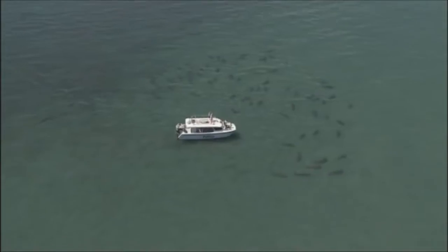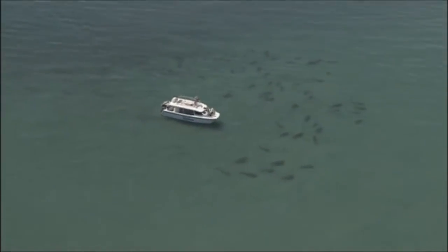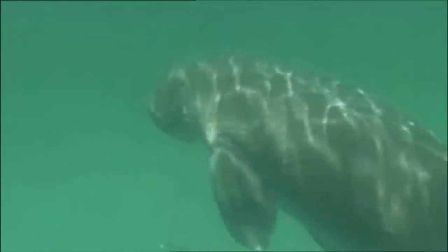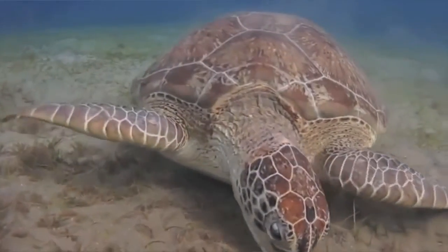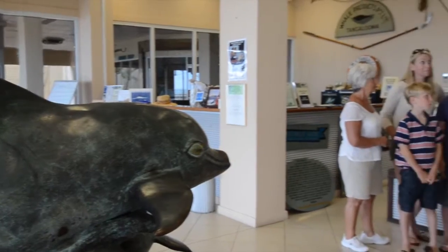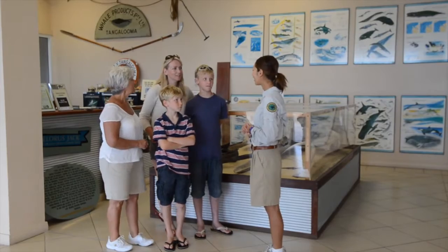Moreton Bay is home to an abundant submarine life, including over 800 dolphins, 1,000 dugongs, 2,000 loggerhead turtles, and over 10,000 green sea turtles. The Tangalooma Marine Education and Conservation Centre offers a number of tours, talks, and presentations if you want to learn more.